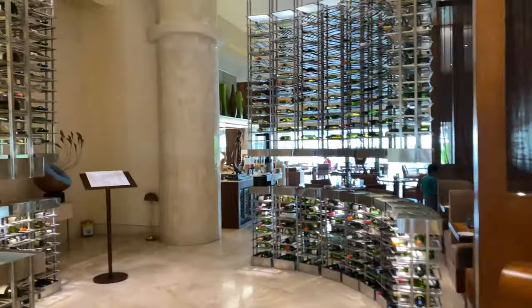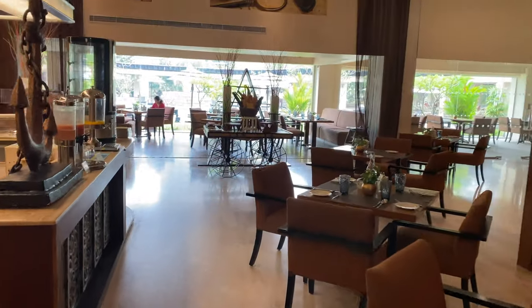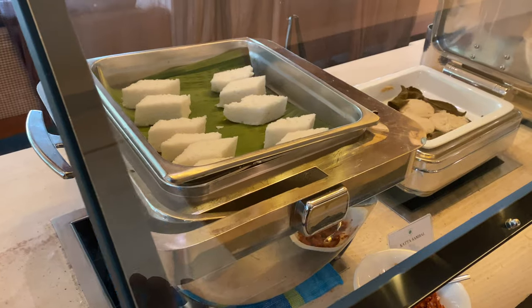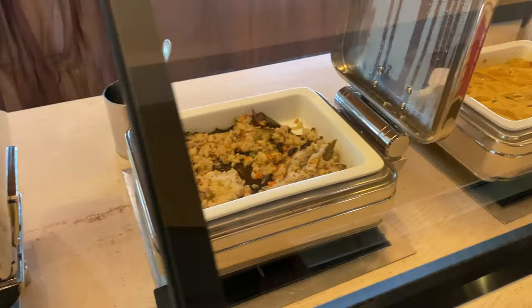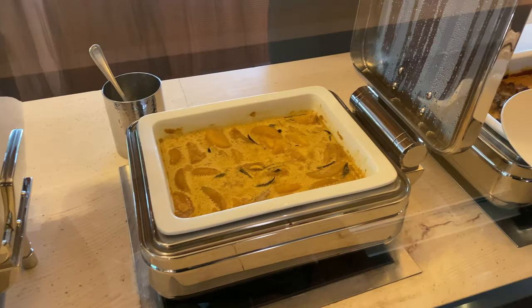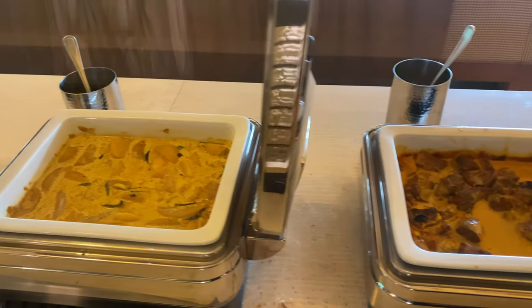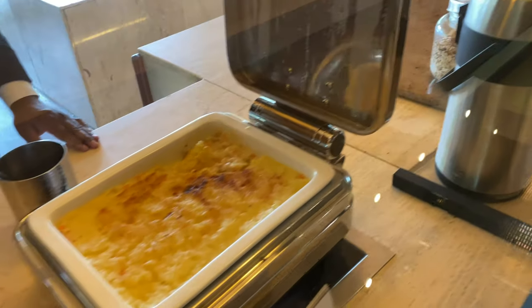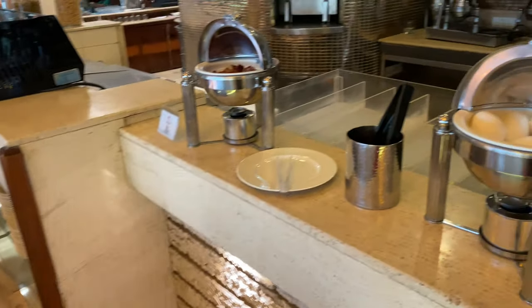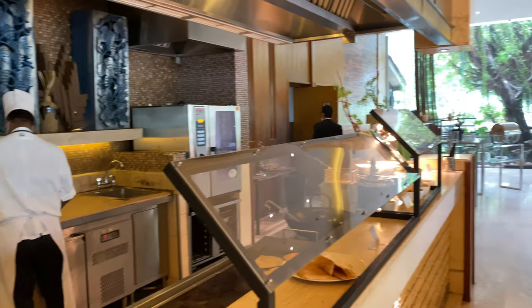The next day morning, breakfast was served at their buffet restaurant. They had a variety of Sri Lankan, Indian, and Western food. They also had a separate section where they make omelettes and dosas according to your preference.